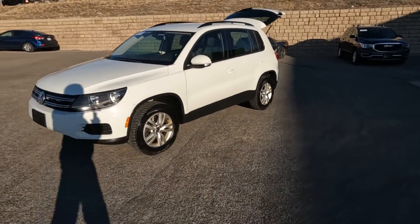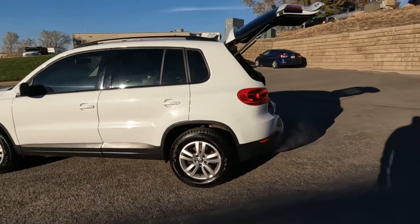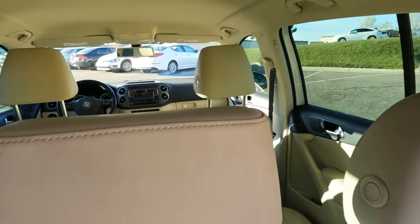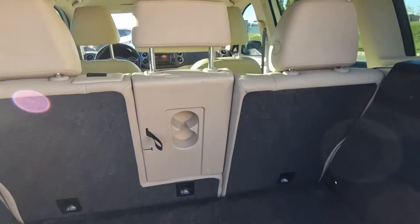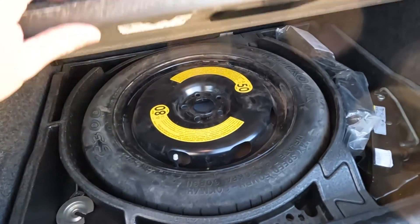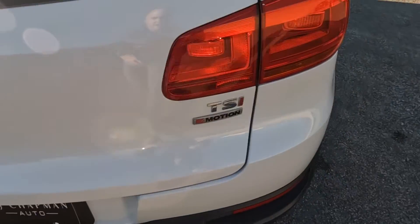It does have alloy wheels and I'll go ahead and show you the interior. It does have a tan leather interior and these rear seats do fold down. It does have a considerable payload area when you do that, and then there is your spare tire and emergency kit.